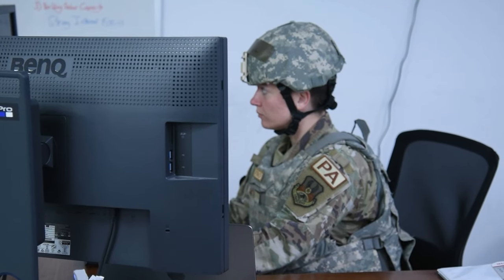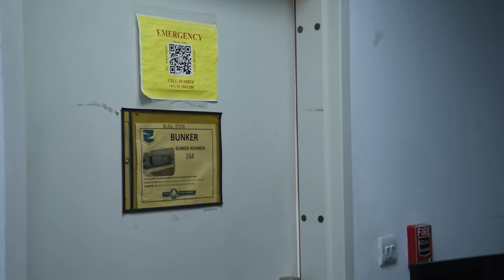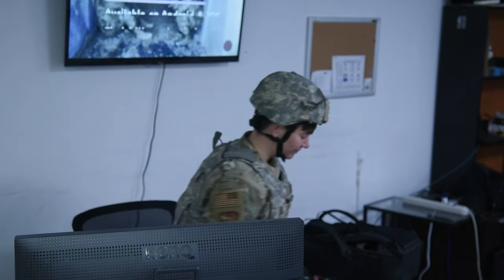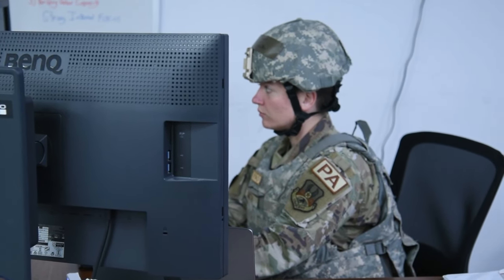During Alarm Yellow, don the directed uniform posture and locate the nearest bunker or splinter-protected building. Do not enter those areas yet. Await further instructions at a work center or rallying point for your unit.